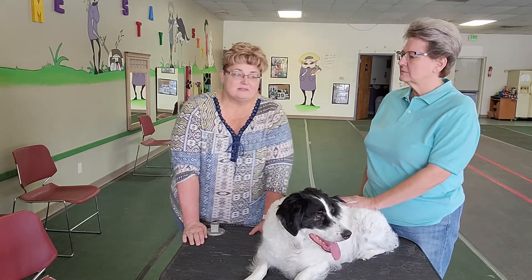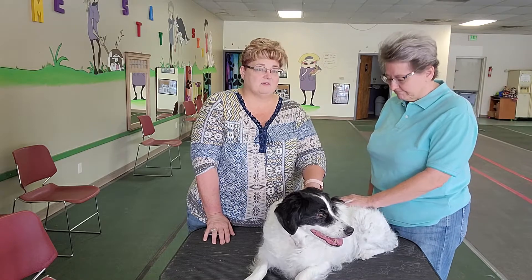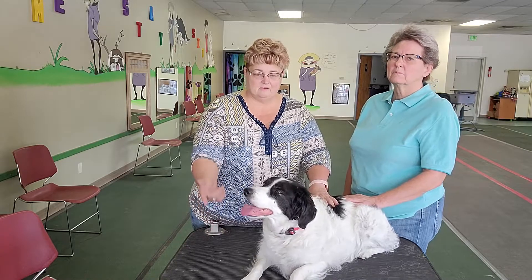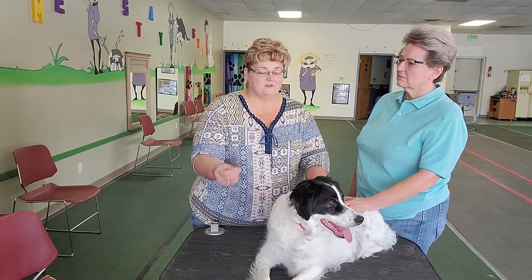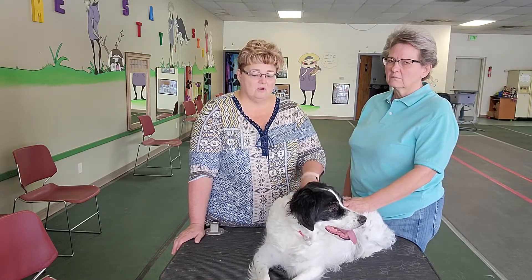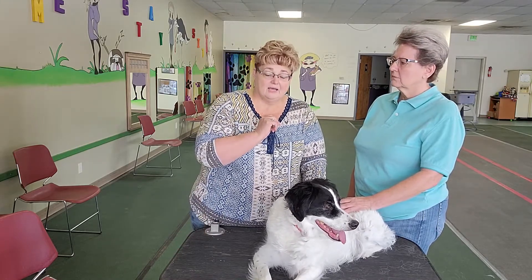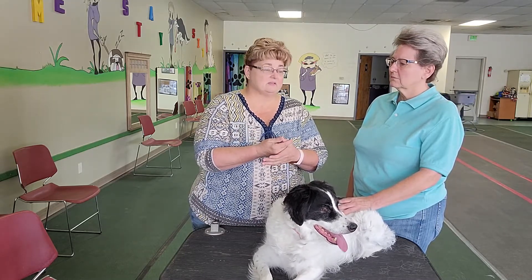The first thing I would recommend is that you have something on hand in case you accidentally quick your dog. There are some household items you can use: flour or cornstarch is great. What you would do is wet your finger, dip it in the cornstarch or flour, press it against the nail. Hold it for about 15 seconds, then put the dog up in a crate so they're not walking around and breaking it open again. Give it about an hour or so to heal over and then they should be good to walk around the house. Or a styptic pencil works great, or they also have a styptic powder.